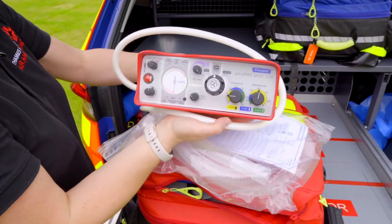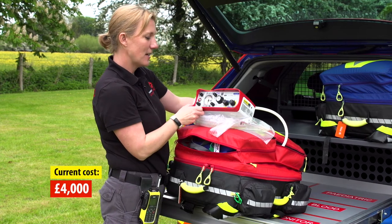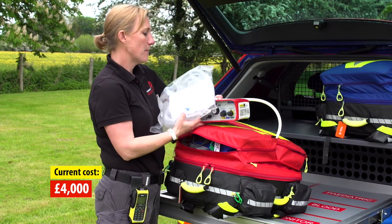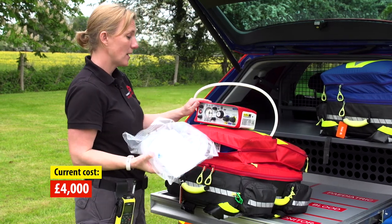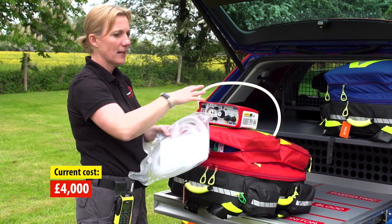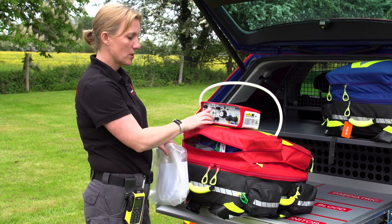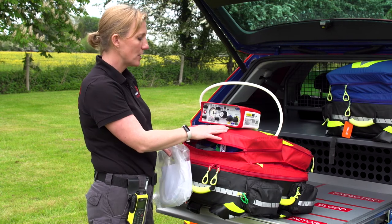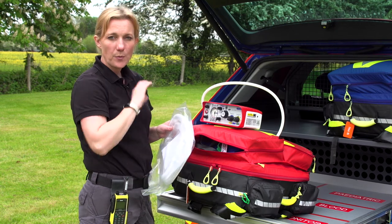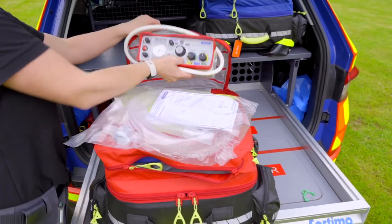And this is probably the one that's responsible for the extra weight of this bag. This is the ventilator. So if we have given a patient a general anaesthetic or they are in cardiac arrest, we can ventilate them. Instead of using that BVM from the other bag, which we would start off with manually, we can then attach them up to the machine and apply the appropriate settings for that patient. This will continue to ventilate them on oxygen throughout the time we're with that patient, and that frees us up to do everything else that still needs doing.